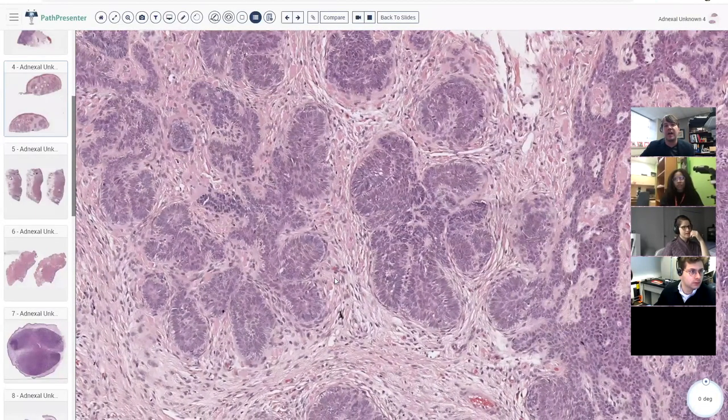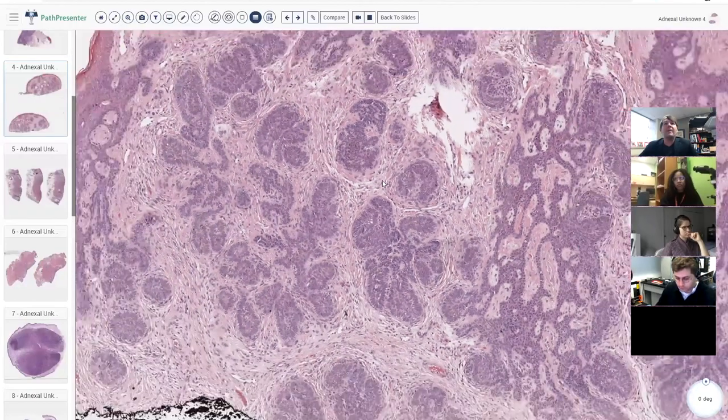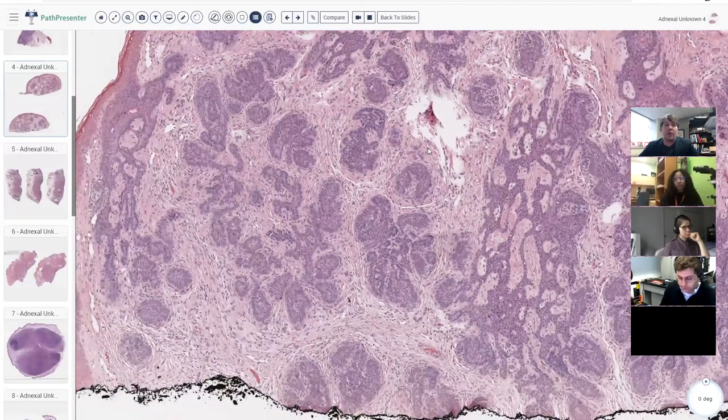That clefting and mucin-filled spaces is a really supportive, helpful sign for basal cell carcinoma. When I see a pink, cellular spindle stroma in the setting of a basaloid tumor, I instantly start thinking could this be a benign hair follicle tumor. The lack of mucin-filled clefts makes me start thinking of a different type of hair follicle tumor.